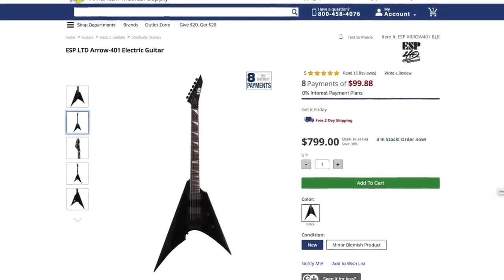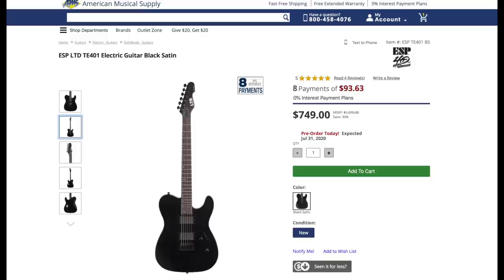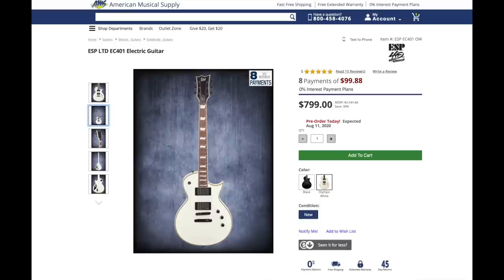Number seven, beating out Solar, is ESP Guitars — which is really LTD at this price point. You're not in E-II yet and you're definitely not ESP. The E-II would be the Japanese manufactured units, which would be all over $1,000 if not over $1,500. So this is the LTD brand. Most of their guitars are going to be made in Indonesia, some in Korea in this price point. Either way, fit and finish — fantastic guitars.